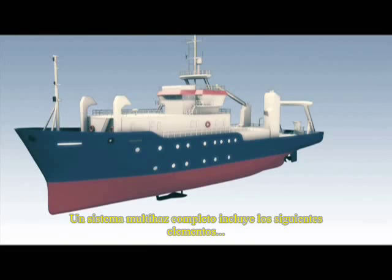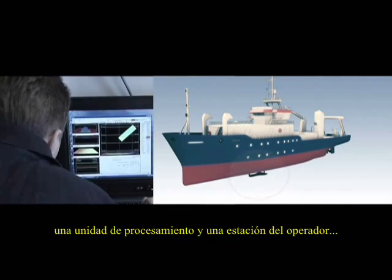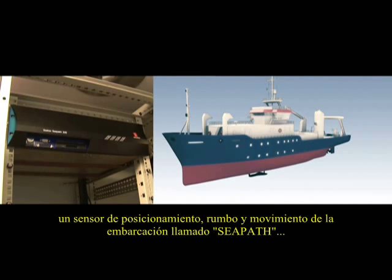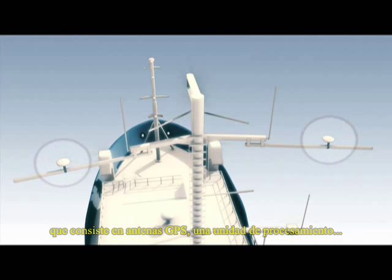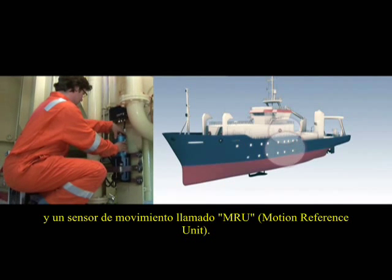A complete multi-beam echo sounder system includes the following elements: a multi-beam echo sounder with transducer array, a processing unit and operator station, a position, heading and attitude sensor consisting of GPS antennas, processing unit and the motion reference unit MRU.